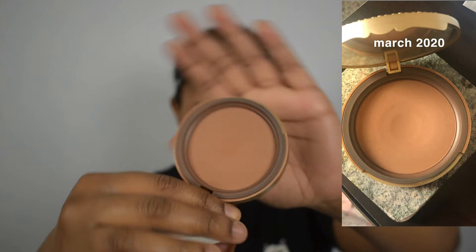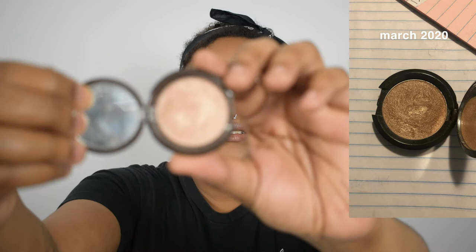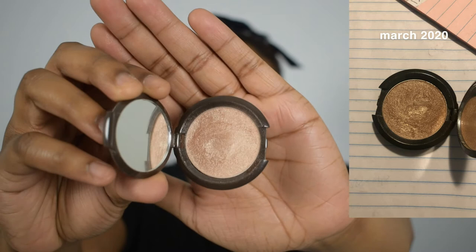Next is my Too Faced bronzer in Dark Chocolate Soleil. I've used it nine times this past month and 29 times since the project started. The weight since the beginning has been 62 grams. Next is my Becca highlight — I used it nine times this month. You can see a dip where I've been focusing my brush. I use this on my eyes a lot as an inner corner highlight or brow bone highlight, and also on my cheeks. I've used it 22 times since the project started. Last month it was 19 grams, this month it's 19 grams.